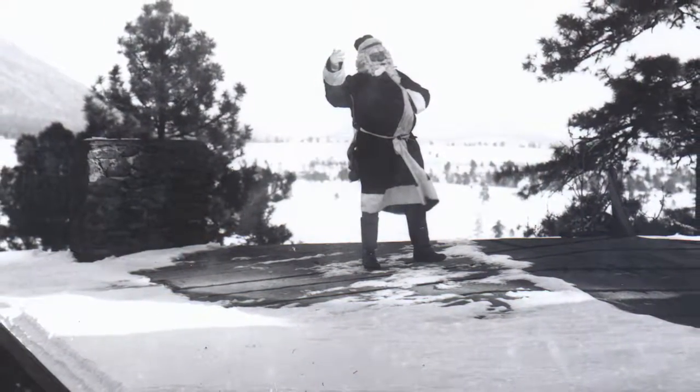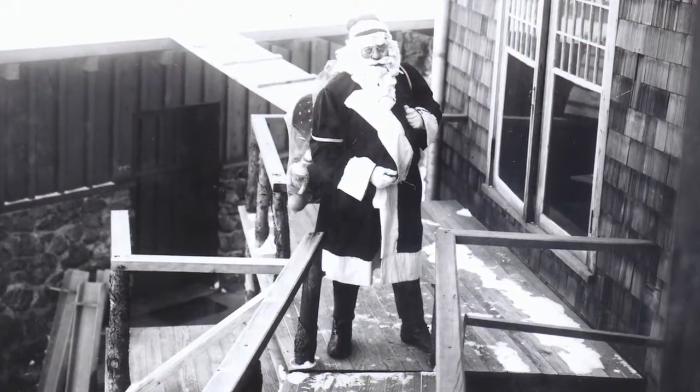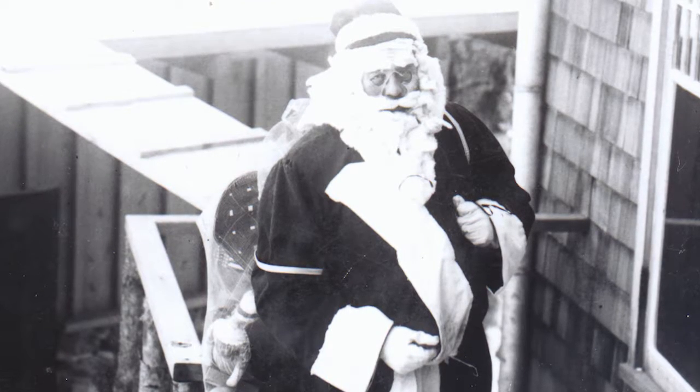Standing on the roof is none other than Santa Claus, holding a bag of gifts for families living on Mars Hill at the time. If you look close enough, you might notice the resemblance between that Santa and our founder, Percival Lowell.